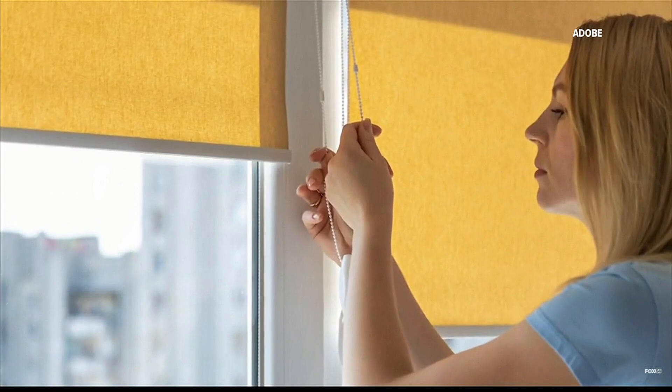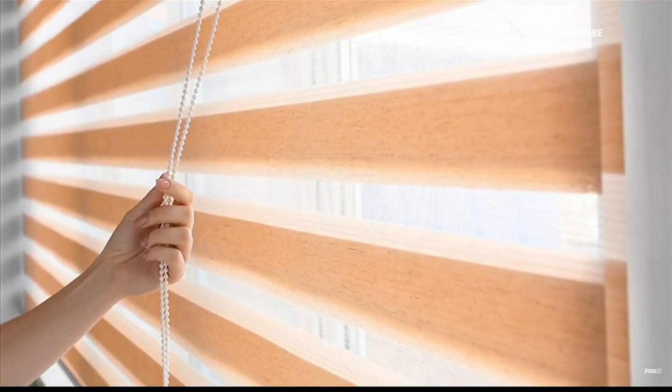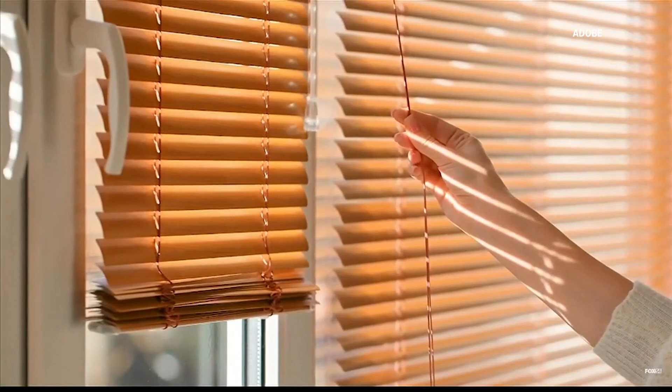And when it comes to your windows, what you want to remember is solar heat. You do not want it in the house during the summer. In the winter, we want that because that's free heating. In the summer, we want to keep it out. So close those blinds, close those curtains, keep that solar heat out.